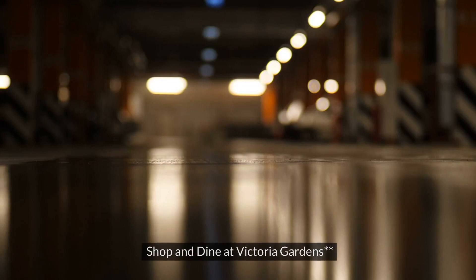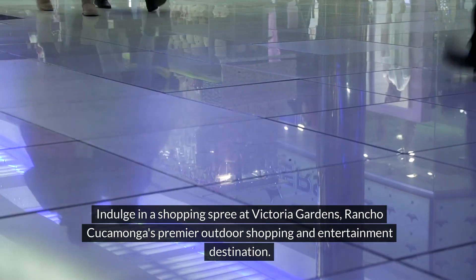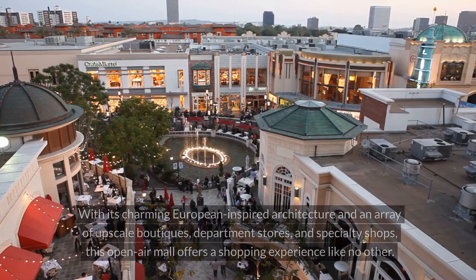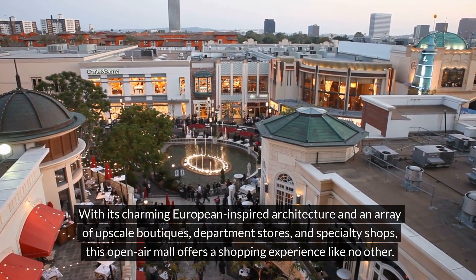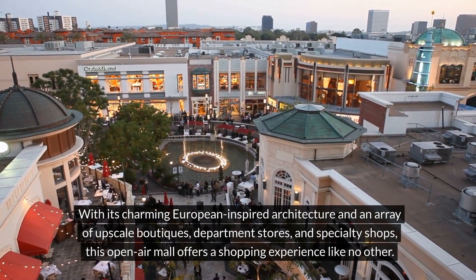5. Shop and Dine at Victoria Gardens. Indulge in a shopping spree at Victoria Gardens, Rancho Cucamonga's premier outdoor shopping and entertainment destination. With its charming European-inspired architecture and an array of upscale boutiques, department stores, and specialty shops, this open-air mall offers a shopping experience like no other.